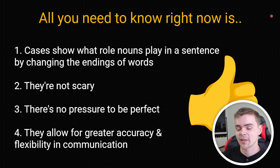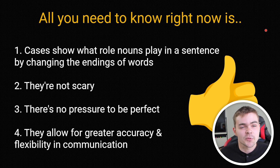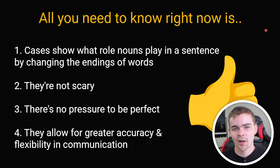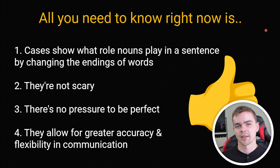To sum up: I know this is an extensive topic and a lot may not make sense to you right now, but all you need to know right now is that cases show what role nouns play in a sentence by changing the endings of words. That's it. They're not scary. There's no pressure to be perfect — yes, there's a lot of information here that you'll have to learn over a long period of time, but it is impossible not to confuse the endings of words sometimes. Native speakers don't use the correct word endings all the time, so don't put too much pressure on yourself. Even if you use the wrong cases, people are still going to understand you nine out of ten times. Remember why we're learning them — it's part of a bigger whole. They allow for greater accuracy and flexibility in communication, and the more Russian that you learn, the more appreciation you will gain for these things, because you can express yourself in all sorts of different ways that simply don't exist in English.